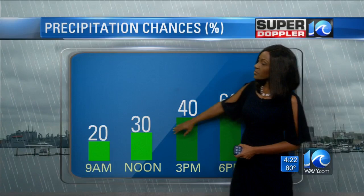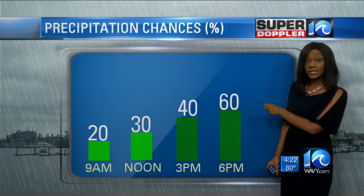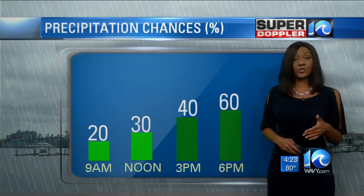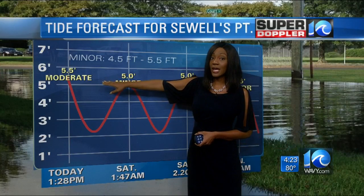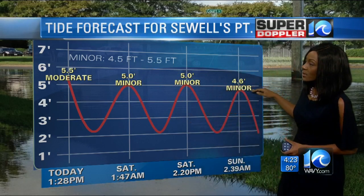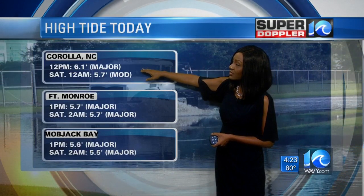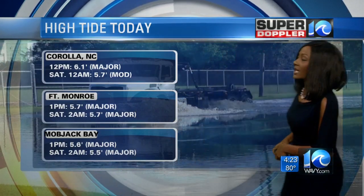As far as the rain forecast heading towards midday, about 30% coverage — not much — with passing showers through the morning and a few more throughout the afternoon and evening. A band or two could linger and bring gusty conditions with heavy downpours towards early evening. For the tides today, we're expecting the highest tide with the afternoon high tide coming in around 1:30 at about 5.5 feet — that's moderate. Into Saturday and Sunday morning, tides drop to the minor range. For Corolla around midday, about six feet, which is major, and expecting major flooding for Fort Monroe and Mobjack Bay heading into this afternoon's high tide.